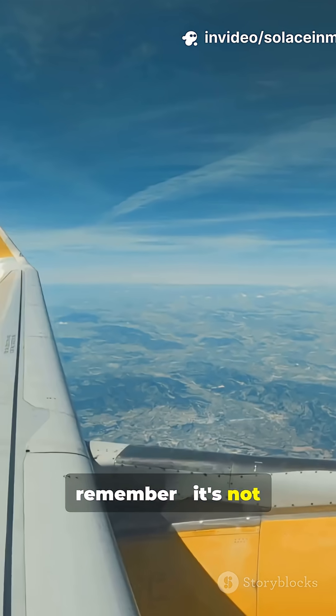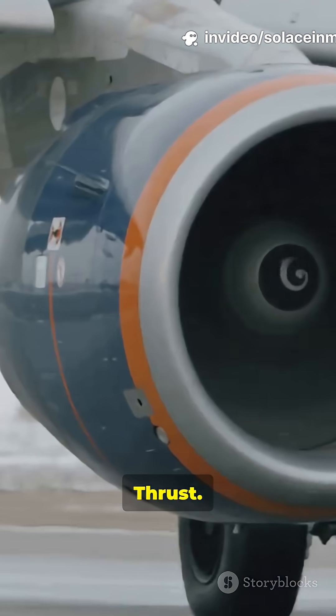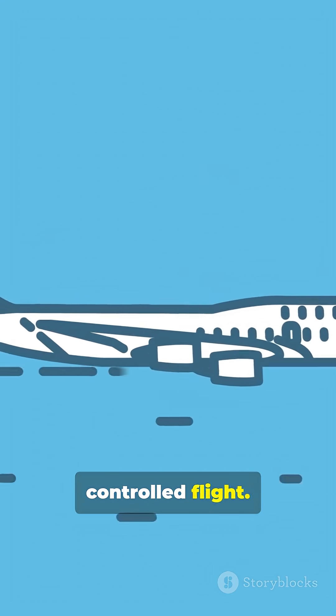So next time you fly, remember — it's not magic, it's physics. Wings, thrust. Engineering combines these forces: lift, thrust, weight and drag, to achieve controlled flight.